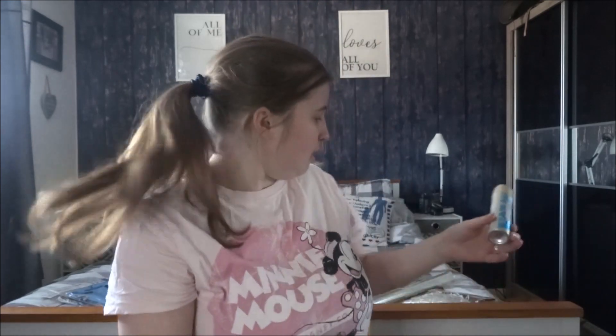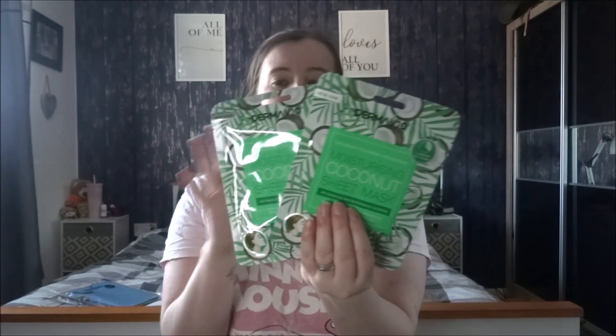This is for the hamper I'm making. I did say I was not going to do this for this person because they've already got plenty, but I can't resist. One's for me and one's for this person. So this is a Derma V10 moisturising coconut sheet mask with coconut oil, aloe vera and bamboo lily extract - suitable for all types of skin, one treatment, 20 minutes. So I just got two of those for a pound each.